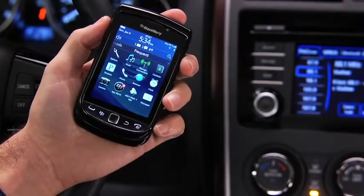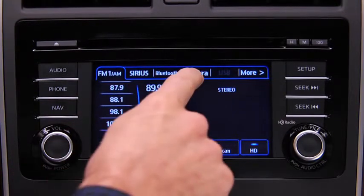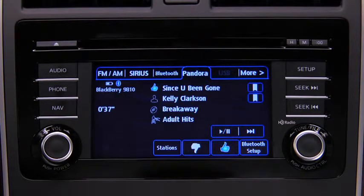With a Pandora Internet Radio account and the Pandora app installed on your Bluetooth phone, you can play and operate Pandora using the vehicle audio system controls. To listen to Pandora, touch the Pandora on-screen tab. To stop playback, touch the Pause/Play on-screen button. Touch the button again to resume playback.